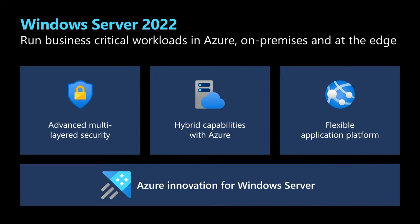Having a flexible application platform is a key critical scenario of Windows Server. And finally, we want to help you evolve your organization with new Azure innovation for Windows Server. We're going to cover each one of these. Let's get started with multi-layer security.